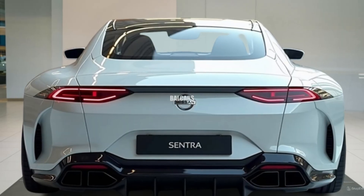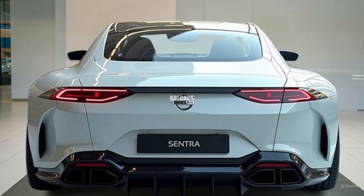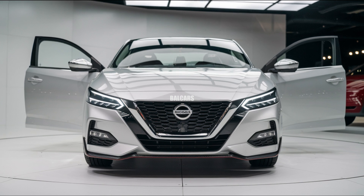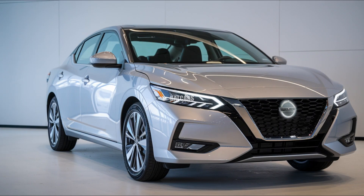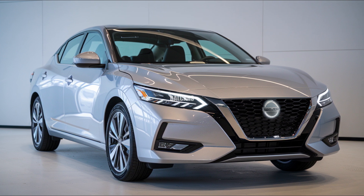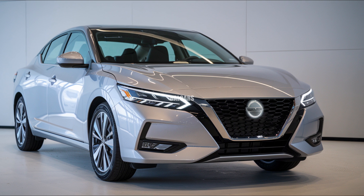The 2025 Nissan Sentra maintains the brand's signature modern style while receiving minor upgrades that elevate its premium quotient. With the addition of its characteristic V-Motion grille, Nissan has given the front fascia a more aggressive and striking appearance. With its sharp LED headlights and slender profile, the Sentra gives the impression of being more sporty than its affordable price tag would suggest.